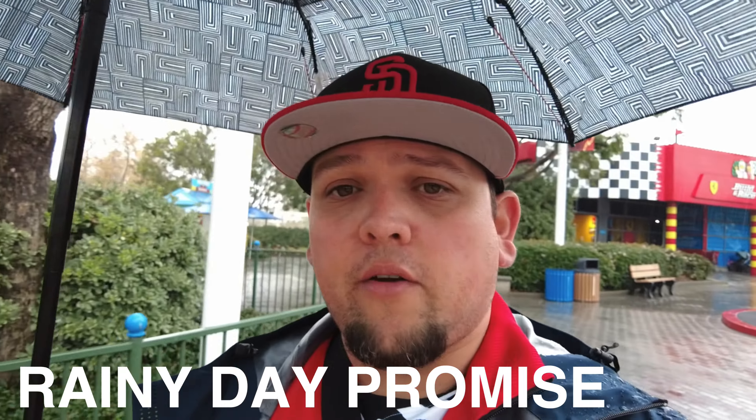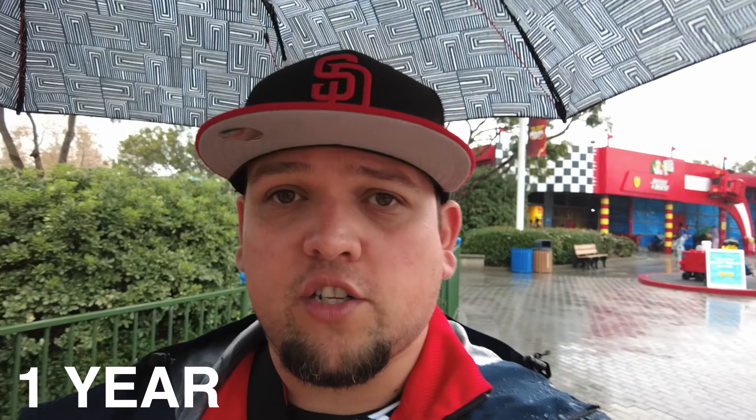I truly hope this video is informative for you, because it certainly is for me. I know that Legoland has a rainy day guarantee — or as I found out, it's called the Rainy Day Promise. If you bought a single-day ticket and the weather is bad, they give you a ticket to come back. I'll put more information on screen. But what is there for you to do, and is it even worth coming during a rainy day?